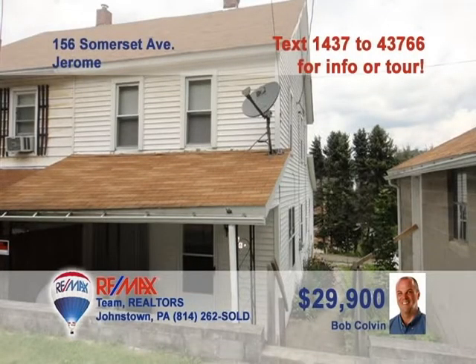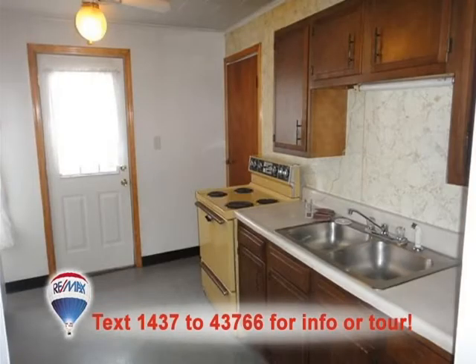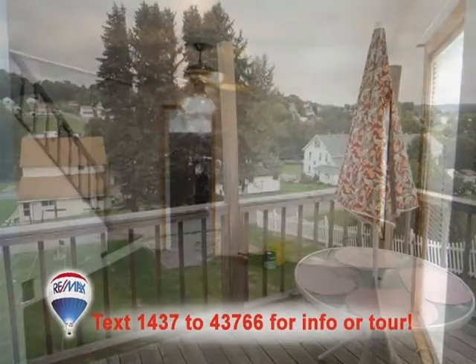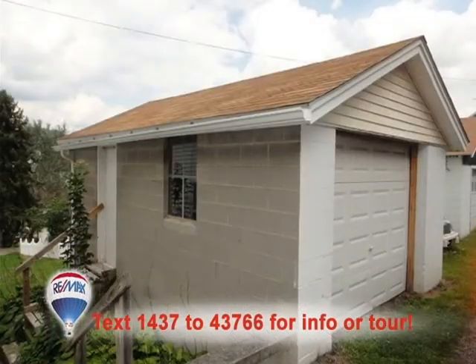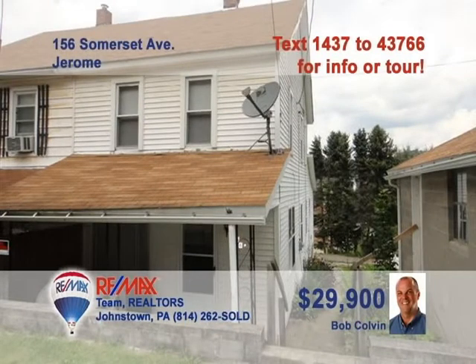Just starting out? Listing agent Bob Colvin wants to show you this great starter home with two bedrooms. Big, bright windows and a tile entryway bring charm to the living room. The kitchen's wood cabinets and appliances will have you ready to start cooking. The open staircase creates a pleasant dining room backdrop. Outside, you can take in the views from the large deck. Add a one-car garage for off-street parking — contact a Bob Colvin team buyer agent for a tour.